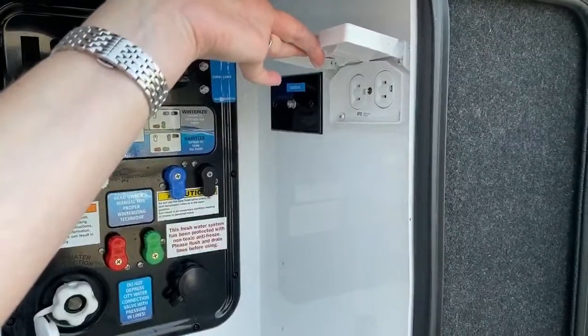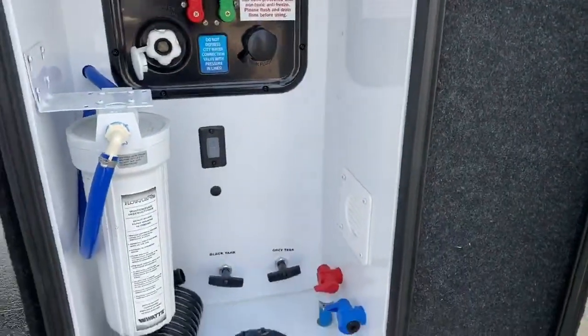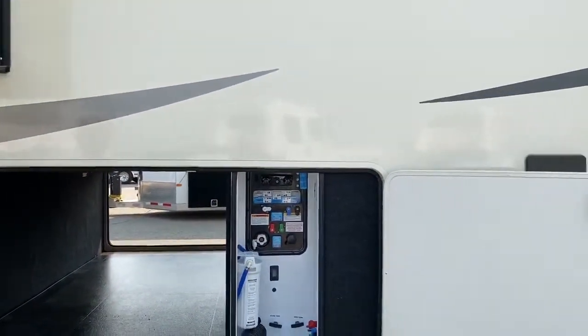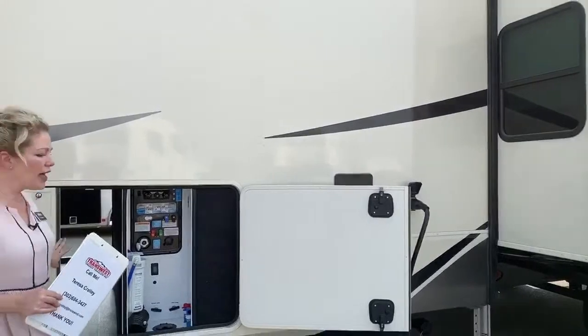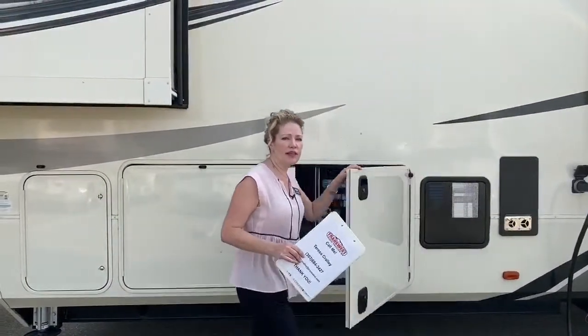There's also a place to plug in a satellite if you're at a campground, and over here you've got some plug-ins. This coach also has two large propane tanks — we have 60 gallons in total.